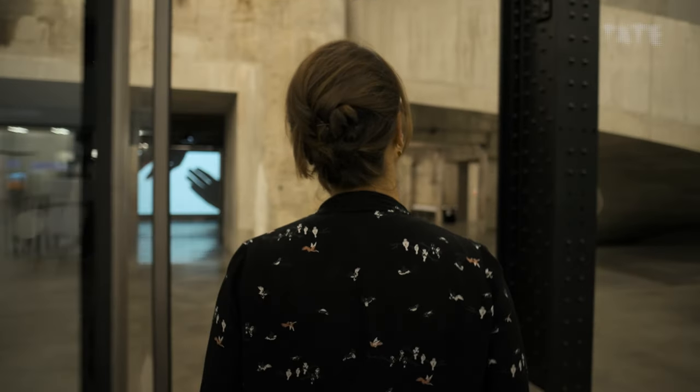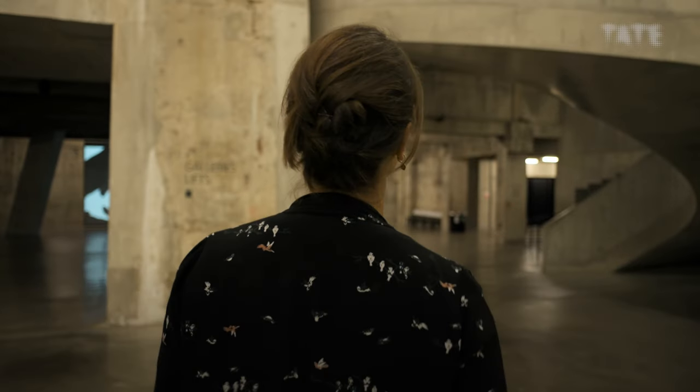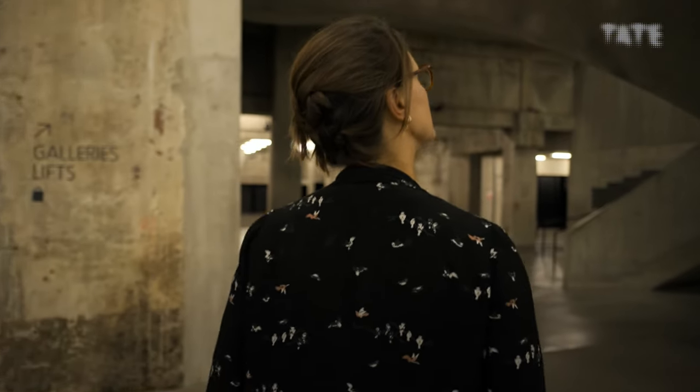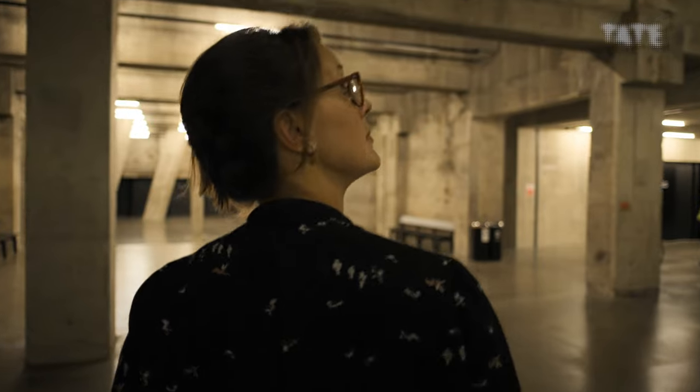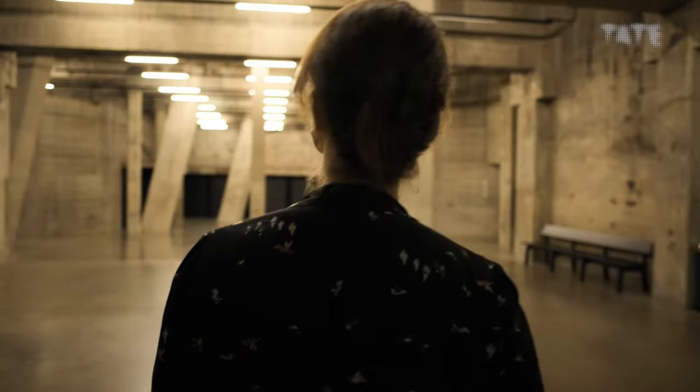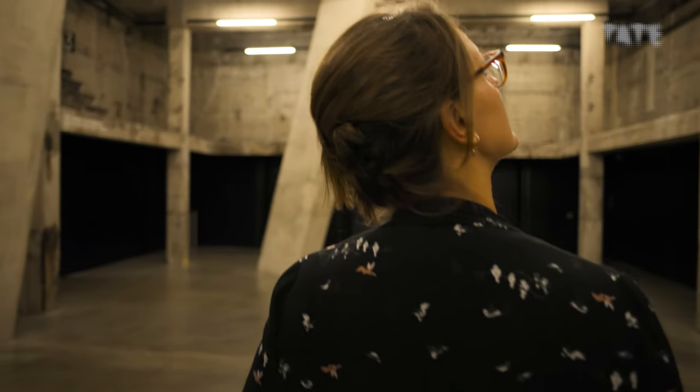As you leave the turbine hall and turn right down into the tanks, there's a feeling of compression of the space. You're going into a space with these incredible slanted columns. It feels like you've lost your bearings a little bit in a good way, because it's not the white-walled pristine galleries anymore. It's rough concrete and there's a little bit of a trace of the smell of oil still, and strange markings on the walls, like runes left over from the building's industrial past.